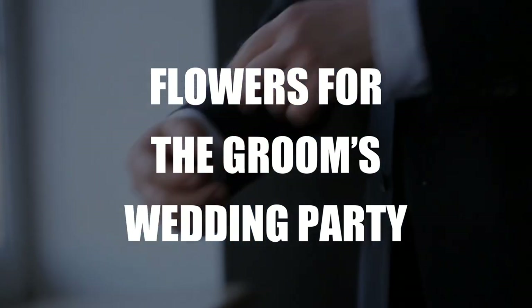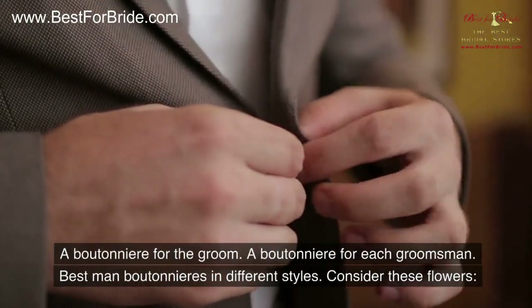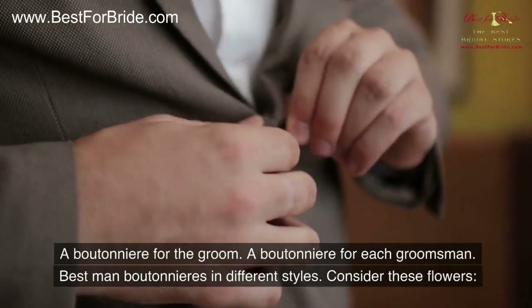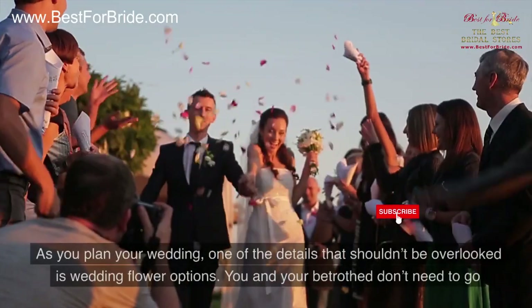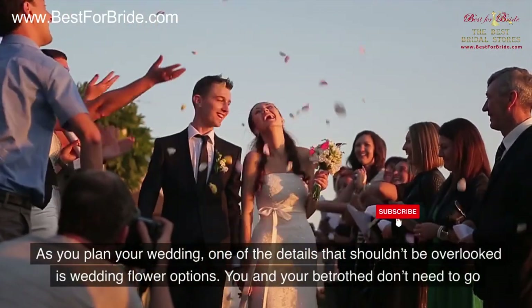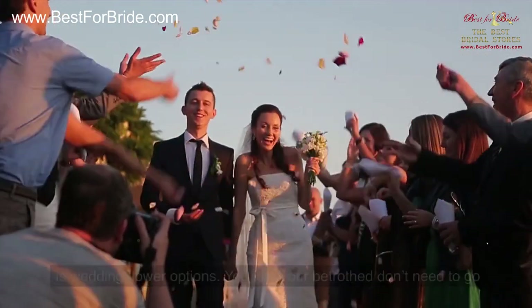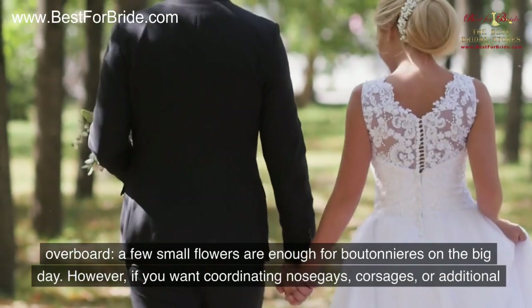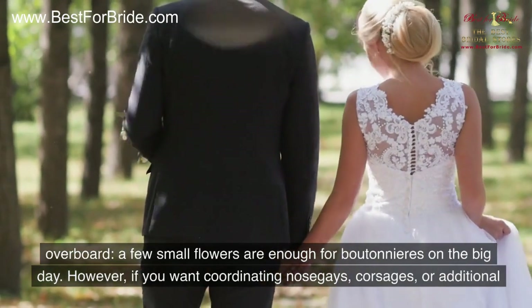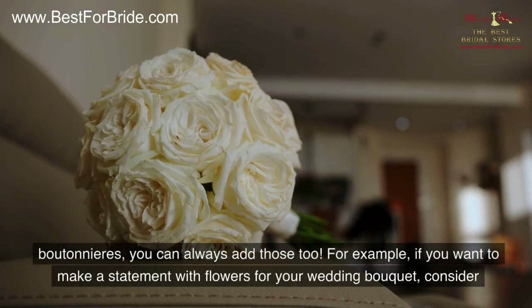Flowers for the groom's wedding party include: a boutonniere for the groom, a boutonniere for each groomsman, and best man boutonnieres in different styles. One detail that shouldn't be overlooked is wedding flower options. You and your betrothed don't need to go overboard — a few small flowers are enough for boutonnieres on the big day. However, if you want coordinating nosegays, corsages, or additional boutonnieres, you can always add those too.